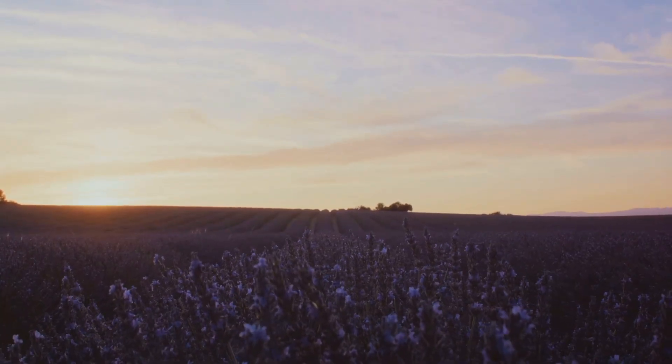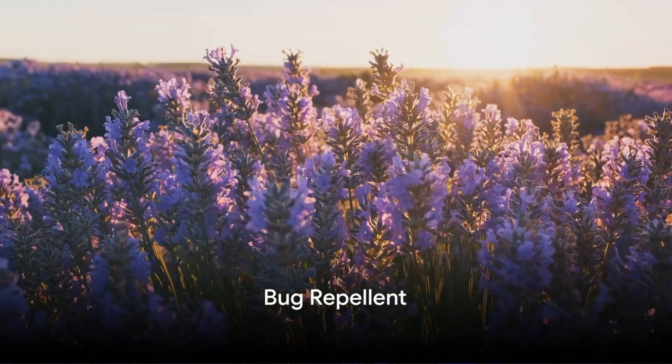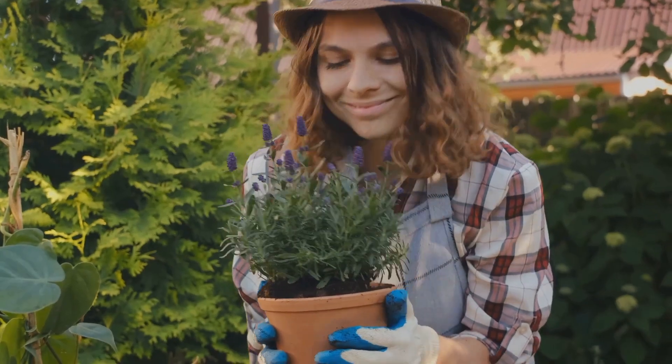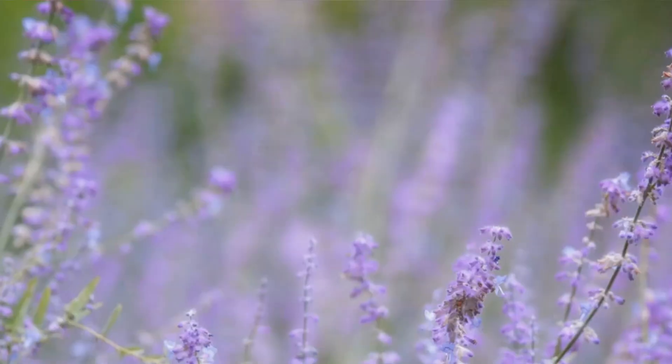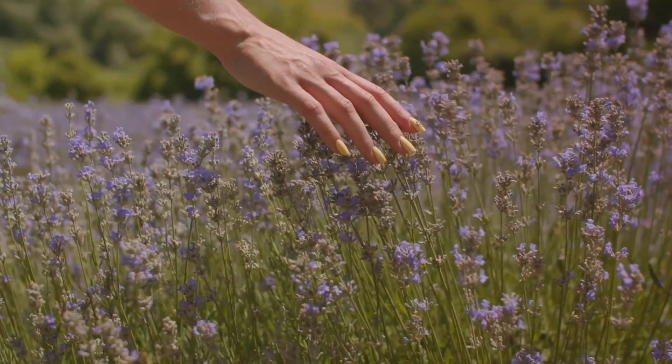From fresh laundry to natural cleaning, lavender has you covered. Finally, let's talk about lavender as a bug repellent. Its scent can deter insects, so consider planting it around your patio or doorways. With lavender around, you may see fewer uninvited guests.